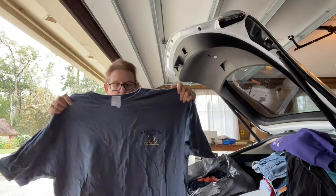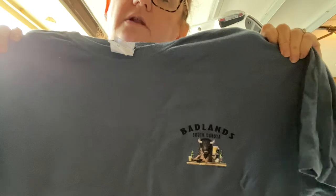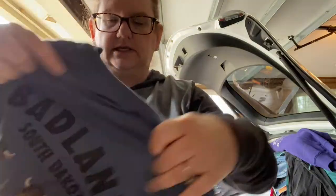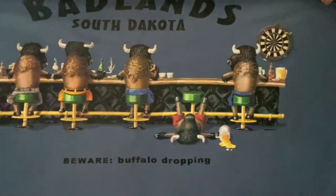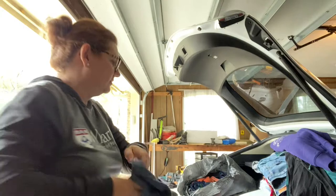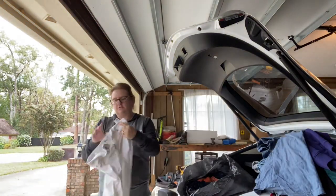Here is a t-shirt. I don't think it's a $250 t-shirt, but it's from the Badlands in South Dakota. It says 'Beware, buffalo dropping.' I thought that was cute — and you thought it was cute too.